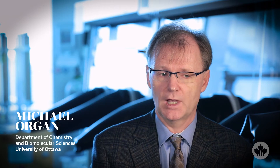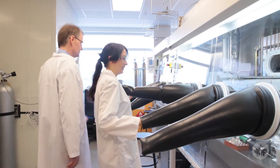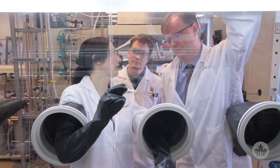An average drug requires six to eight steps to make, and each step is different. The ratio of waste can be 25 to 100 to 1, so there's far more waste produced than the drug or agrochemical that comes out the other end. These are things we're really trying to take a swing at in a practical and pragmatic way to try and make a difference.